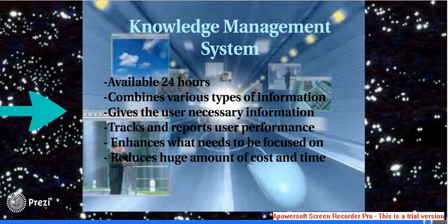The knowledge management system is available 24 hours and it helps to combine various types of information. It gives the user information that the company needs them to know. It also helps in tracking and reporting of the user performance. Moreover, it enhances what needs to be focused on, which then reduces a huge amount of costs and time.